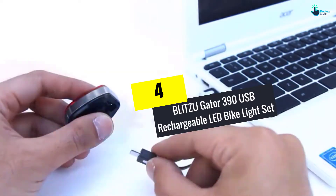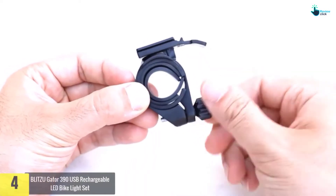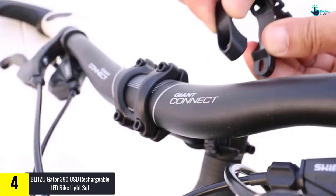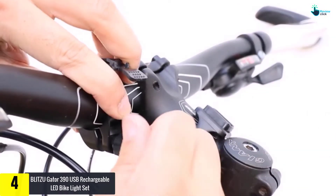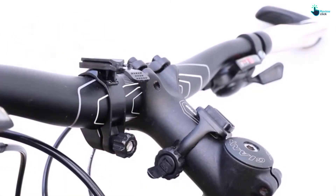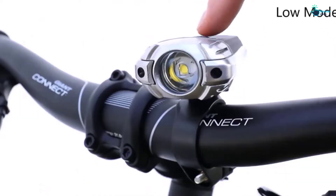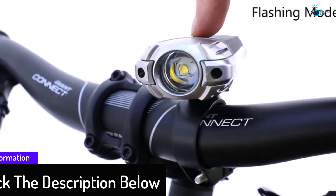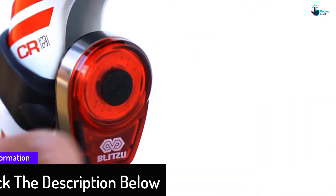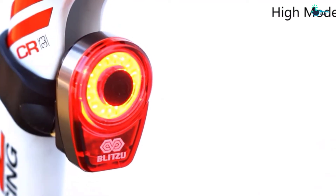Moving on, at number four we have the Blitzu Gator 390 USB rechargeable LED bike light set. This is an amazing rechargeable headlight that makes your bike stand out with a supreme 360-degree visibility, hence you will be safe in areas where there are low light conditions. You will enjoy improved visibility at any time of the day. It is USB rechargeable with an extremely long run time — stop wasting your money on batteries. Both the headlight and taillight are USB rechargeable.